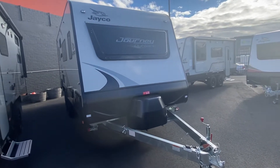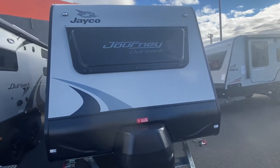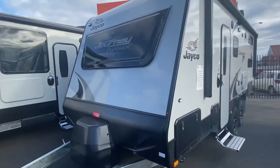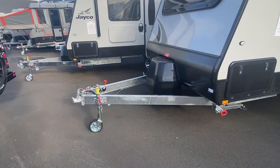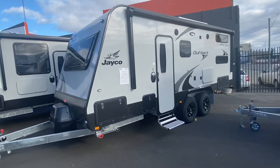G'day again folks, this is Craig from Jayco Hobart. Just going to have a little bit of a tour of our new display 1961-3 Journey Outback 2022 model, extended A-frame standard by 200mm.